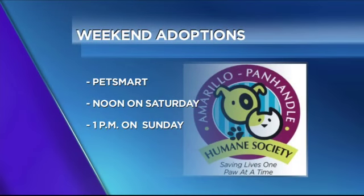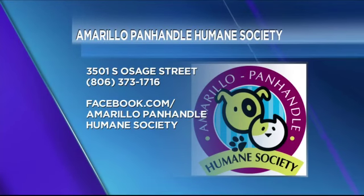So remember, Max will be up for adoption this weekend over at PetSmart. Go support our friends over at the Amarillo Panhandle Humane Society — they've got some amazing animals for you to adopt. Thanks, Larry, we appreciate you. Max, I think you're going to find a good home. Stick around everybody — some call it summer water, I call it delicious. We're going to talk rosé when we come back.